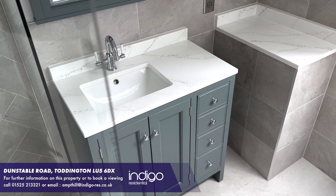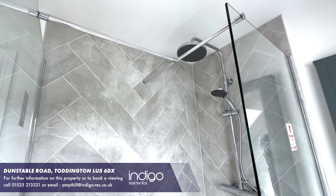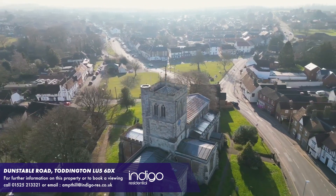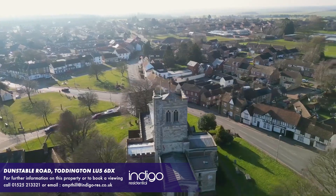The property is located close to the M1 motorway junction 12 with routes north and south. This lovely central Bedfordshire village benefits from plenty of local amenities including an array of public houses, restaurants and other retail outlets.